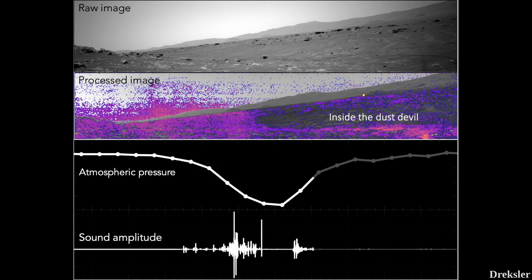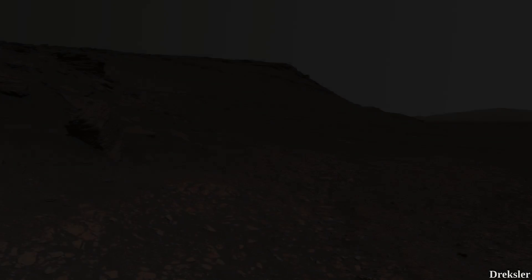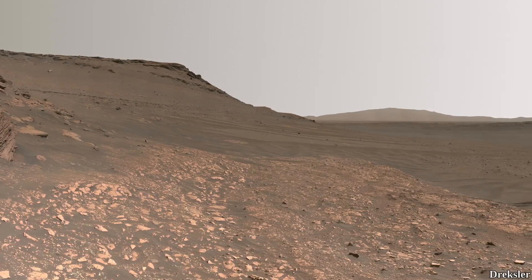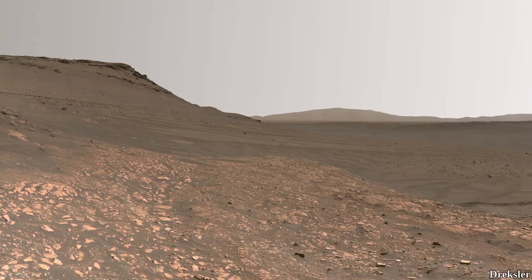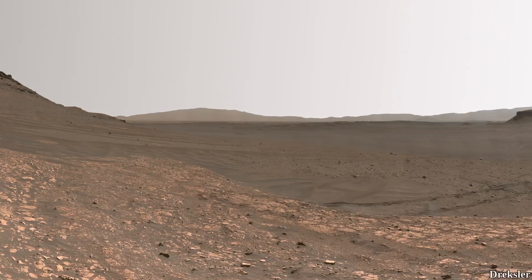The sounds are quite muted due to the Martian atmosphere being much less dense than Earth's. Sounds also travel slower on Mars than on Earth, and due to the high carbon dioxide percentage, lower-pitched noises are more prevalent than higher-pitched ones.